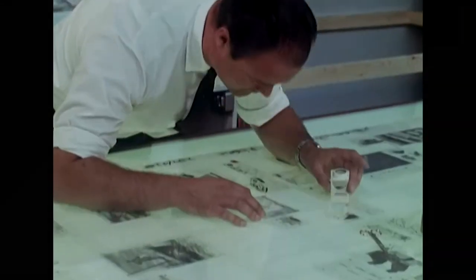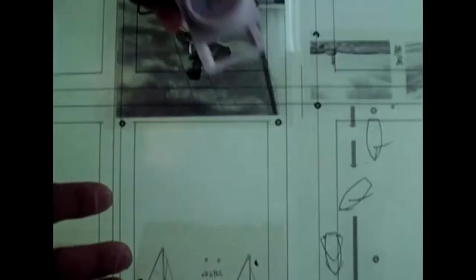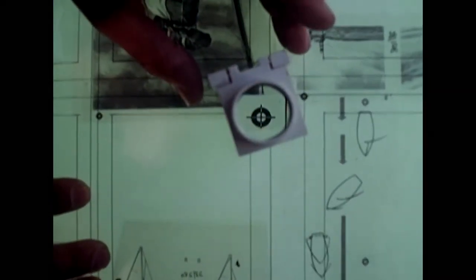When the designs have been approved, they're transferred onto a transparent foil — a particularly delicate job checking that every illustration is precisely in place.